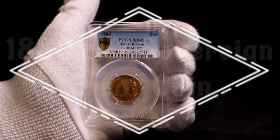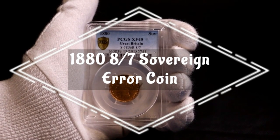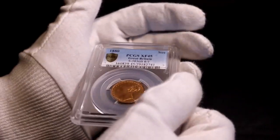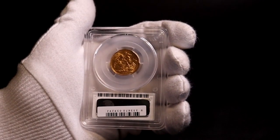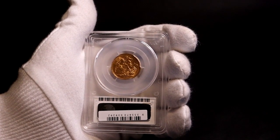Hello and welcome back to the channel. Today I'm showing you something I recently bought which is a bit different. The 1880 British sovereign is a fairly common coin with a mintage that year of 3.65 million coins. This one is in a PCGS holder and graded at extra fine or XF45, which is a relatively low grade.